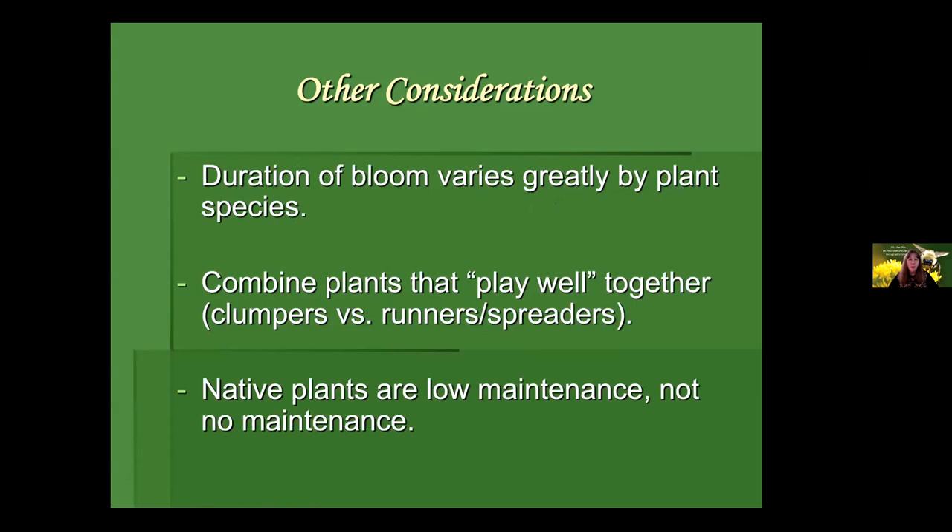Think about combining plants that play well together. Consider how a plant grows — are these plants generally clumpers that kind of stay put, or are they aggressive runners or spreaders? Get like with like. And always remember that native plants are low maintenance — they are not no maintenance. If you're planting plugs this spring, I guarantee that if it doesn't rain you're going to be using the hose to make sure those roots establish. Once the roots are established they'll be much lower maintenance, but in a drought you've got to think about supplemental irrigation.